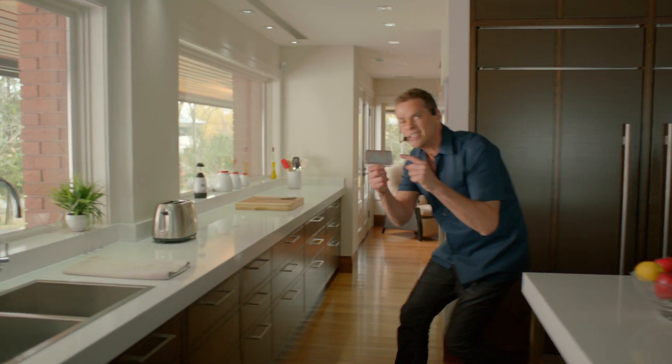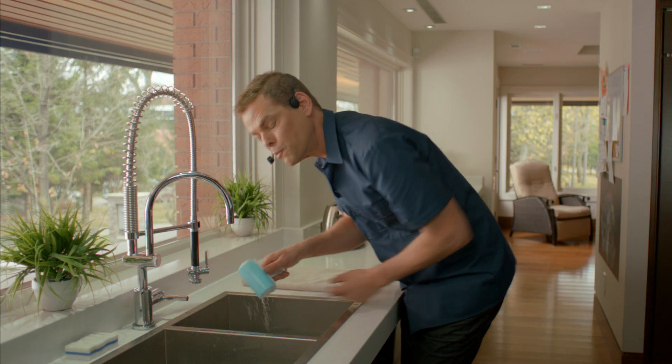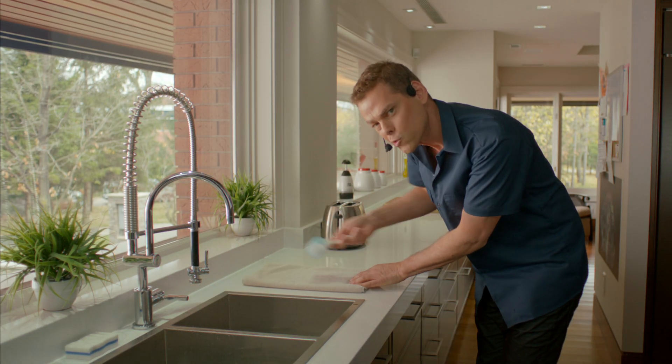It's made of a special silicone, so with a little water the dirt comes right off. It's slippery when wet, sticky when dry.